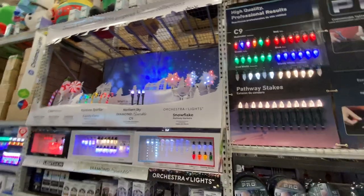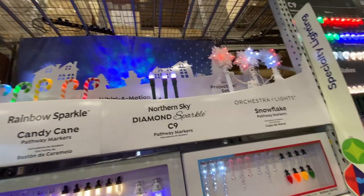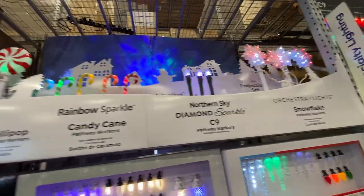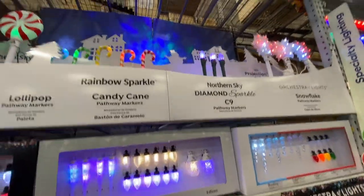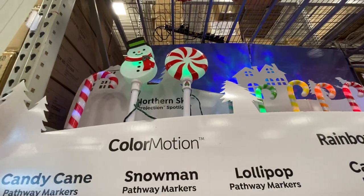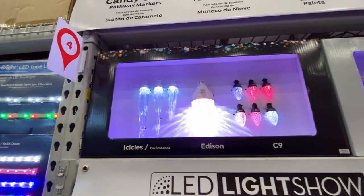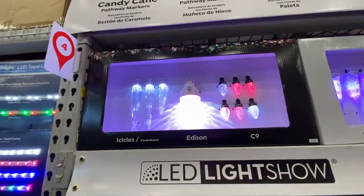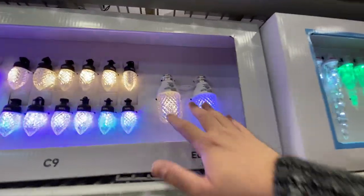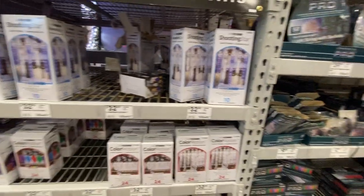Pathway markers — you have snowflakes and these crystal shard multi-LED sparkly pathway markers. Candy canes, mints on a stick, and then you have the icicle sets with icicle-looking Christmas bulbs. You can put this in your front porch light. More icicles.